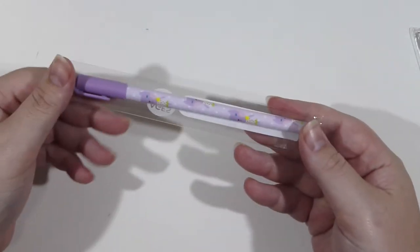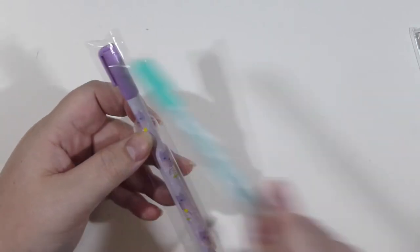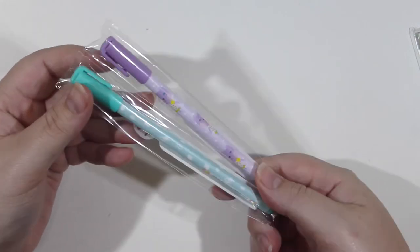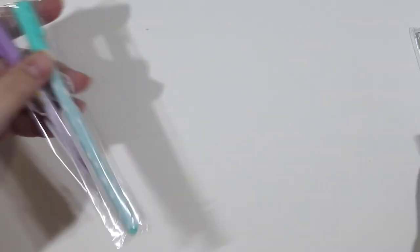Next I got these cute little gel pens — they are the actual colour of the pen itself. I got a purple one and a minty blue coloured one, so both actually have that colour ink. I like really thin pens so these were perfect for that.